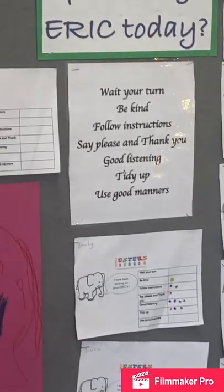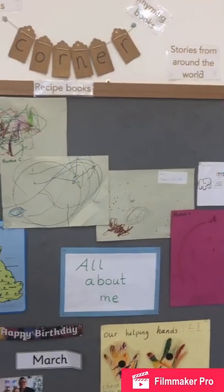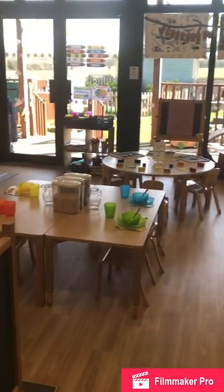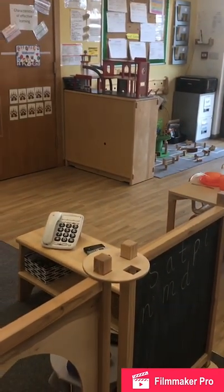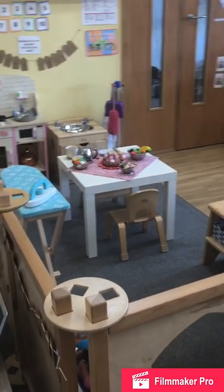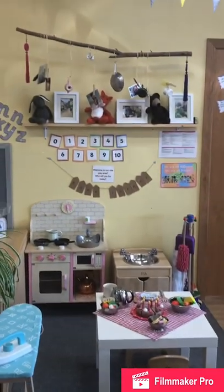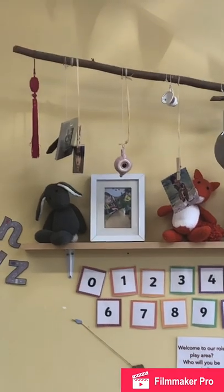As part of our curriculum, we cover seven areas of learning, both prime and specific. We have an ambitions calendar that has been carefully considered, with lots of different activities and nursery rhymes. Every month we look at a book - these books have been chosen by The Independent, The Guardian, and the National Book Trust.